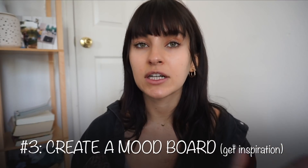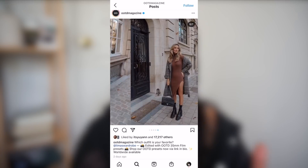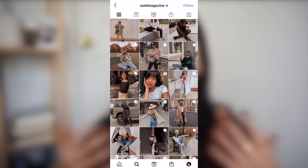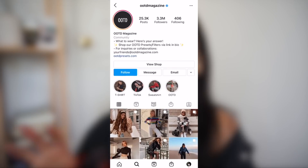Once you figure out your color pattern and have a few staple basic pieces, I recommend going on Instagram or Pinterest. I personally really enjoy just saving things on Instagram. Go ahead and find some inspiration — that's what I did over the last year and a half. I would look at the way other people style their clothes, save outfits I liked, and try to recreate a similar outfit from what I already have in my closet.